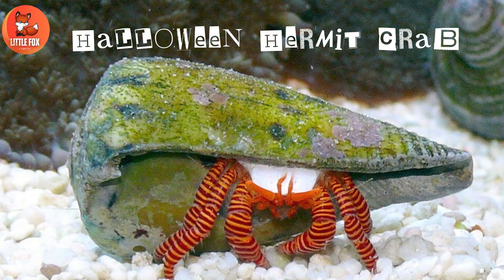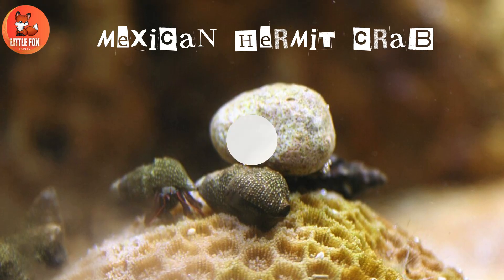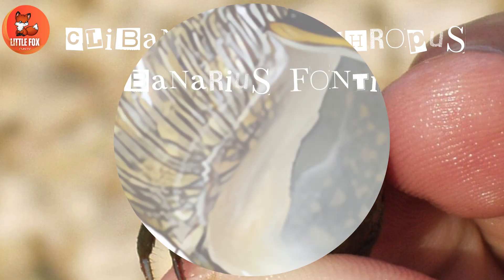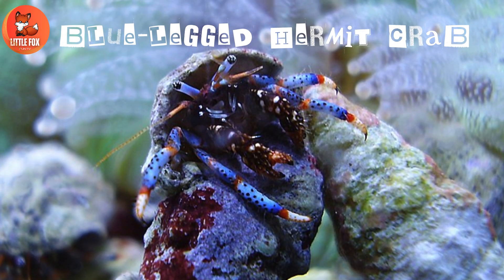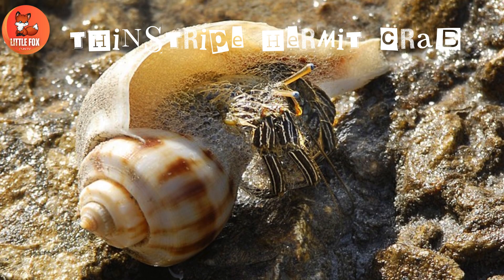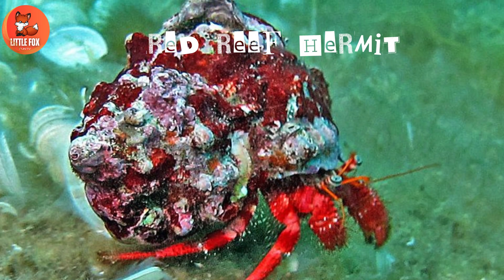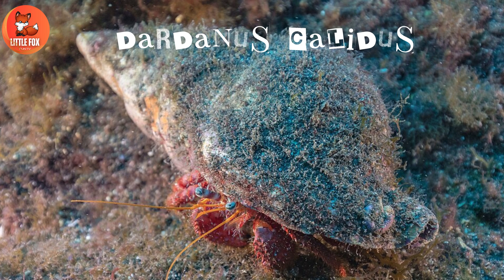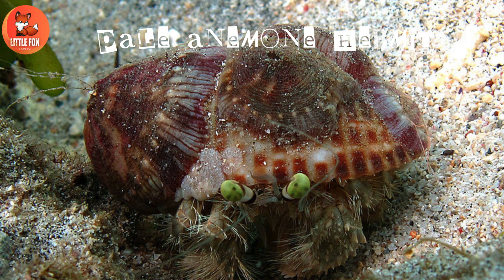Number ten: Mexican hermit crab. Number eleven: Clibanarius erythropus. Number twelve: Clibanarius fonticola. Number thirteen: blue-legged hermit crab. Number fourteen: thin-stripe hermit crab. Number fifteen: red reef hermit. Number sixteen: Dardanus calidus. Number seventeen: pale anemone hermit.